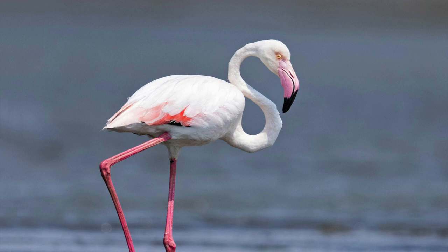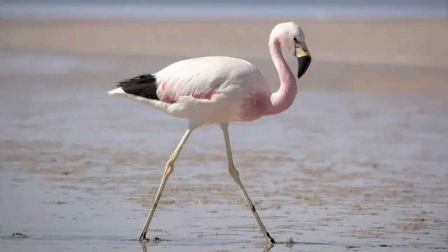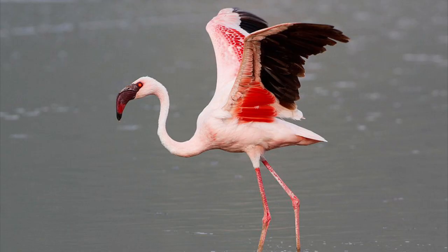Greater flamingos are the largest and tallest flamingo species. Chilean, Andean, and James's flamingos are found only in South America. Andean flamingos are the rarest of the six species, with fewer than 40,000 birds. Lesser flamingos are found in parts of Africa and Southern Asia. They are the smallest flamingos and the most abundant, with more than two million brightening skies and shores with their pink plumage.